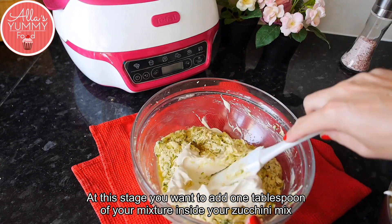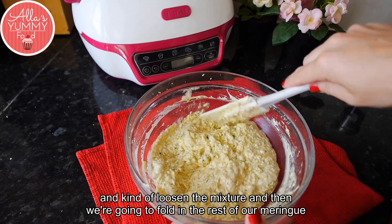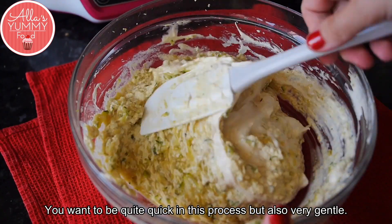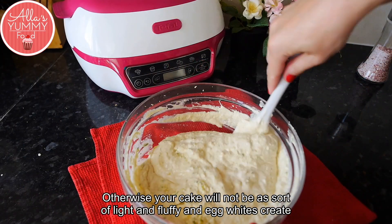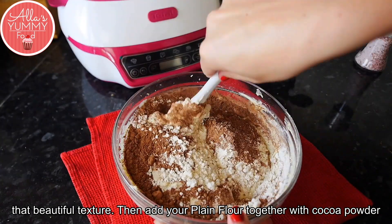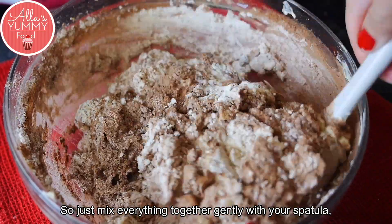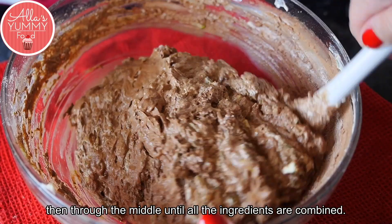At this stage, add one tablespoon of the meringue into your zucchini mix to loosen it, then gently fold in the rest of the meringue. Be quick but gentle — you don't want to knock too much air out of the egg whites, as that's what creates the beautiful light and fluffy texture. Then add your plain flour together with cocoa powder, baking powder, and a pinch of salt, and gently fold everything together with your spatula — going around the edges and through the middle until all ingredients are combined.